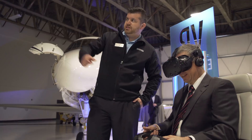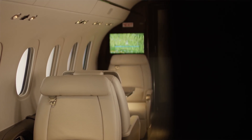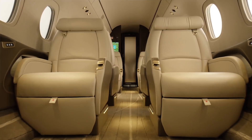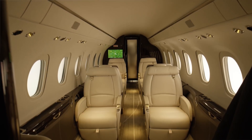VR is really important for us because it gives us the opportunity to take somebody on a flight. So when they come to the demo experience, we've got the airplane here — they can go sit in the airplane, they can see how big the cabin is, they can touch the leather, they can feel the wood, they can envision themselves in the airplane because they're in the airplane.